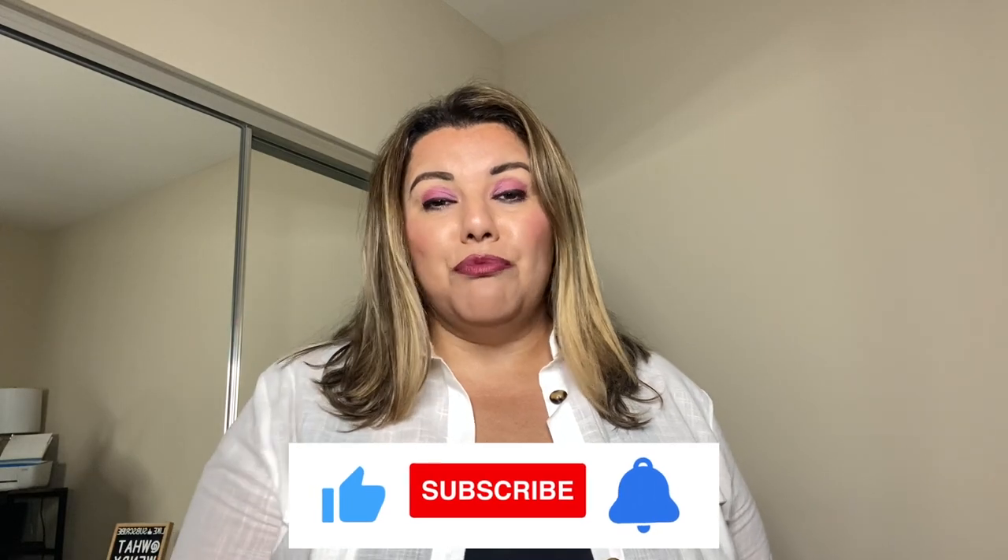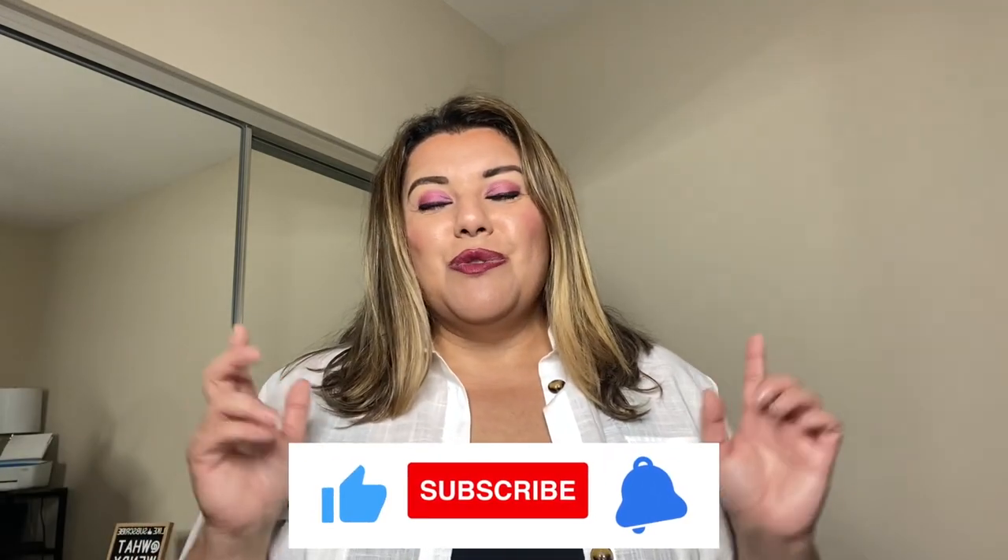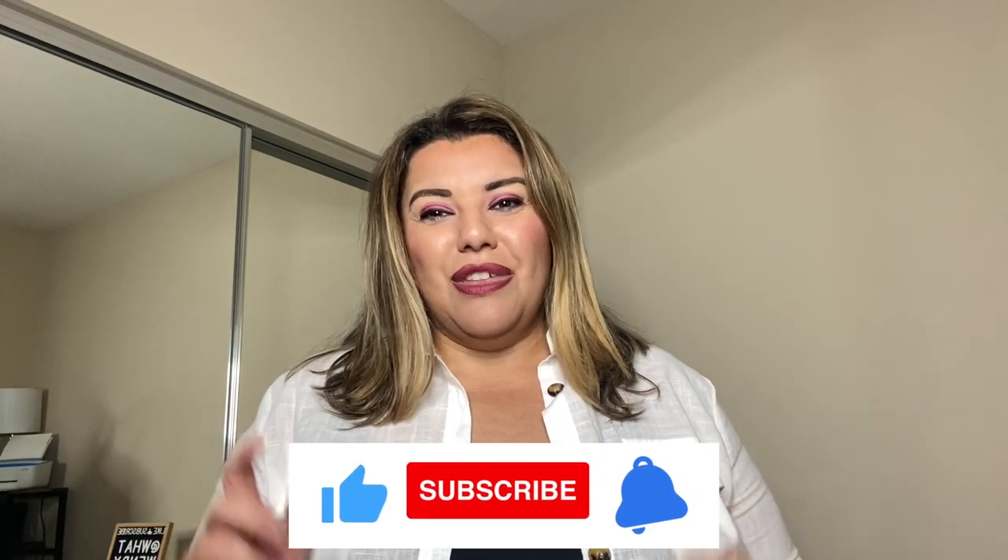If you are new here, welcome to the channel. This channel is all about plus size fashion — hauls, styling tips, that's what you're going to get here. Hit the notification bell and the subscribe button so you don't miss a thing, and don't forget to hit the like if you enjoy the video. Let's get to the first outfit.